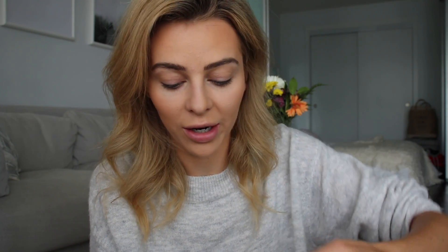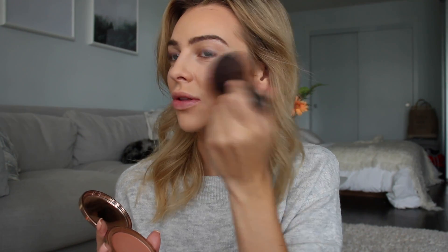For blush, I'm using the shade Desert Rose. I used this before — it's like the most beautiful color, like a peachy nude. I'm going to use the same brush; I love this brush because you can just use it for everything. Applying this to my cheeks — it just gives you this natural tan glow, it's so pretty. And then for highlight, I'm going to be using the highlight stick in the shade Champagne. I'm just going to apply this to my nose, a little bit to the cupid's bow, and I like to bring it up around the eyebrow as well.